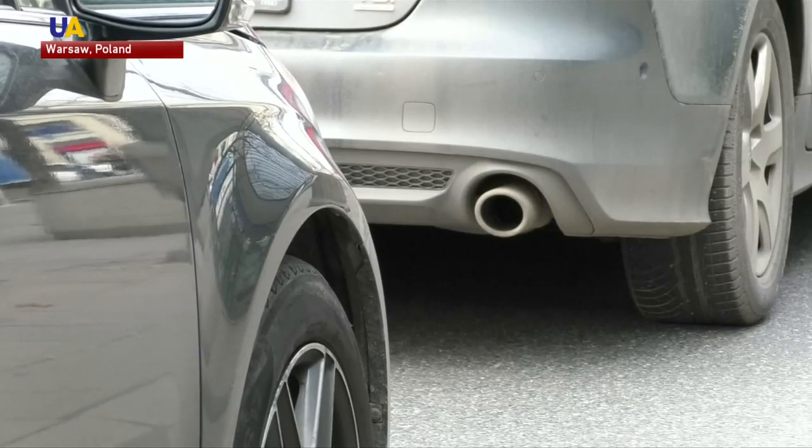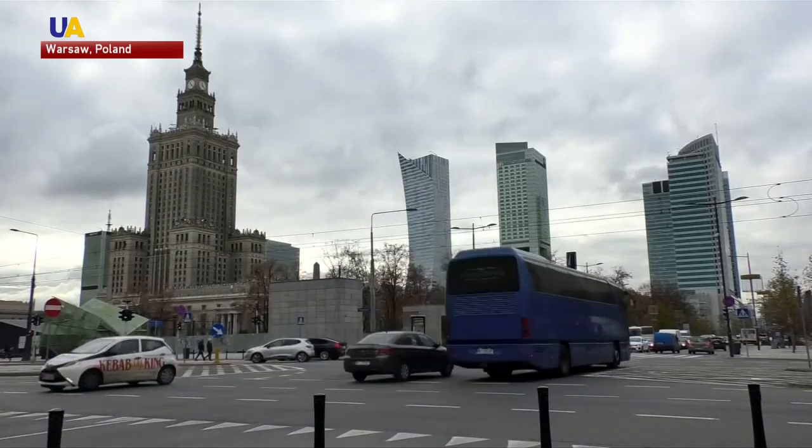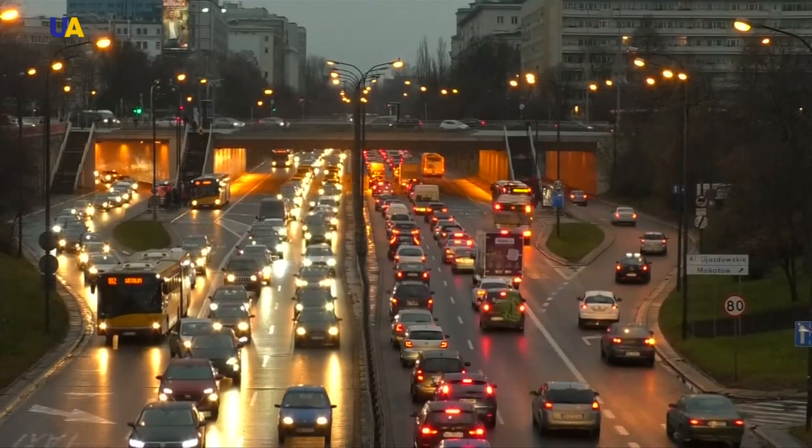The latest reports by the European Environmental Agency place Poland in second place after Bulgaria in the list of worst countries in the EU for air quality. We'll see.